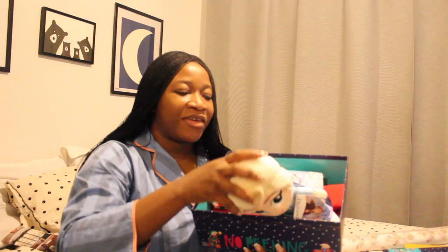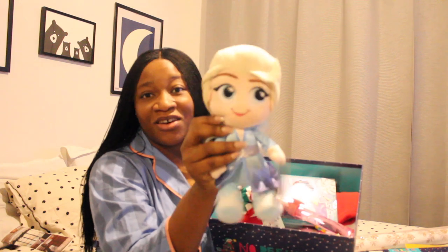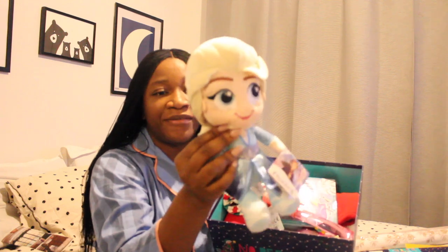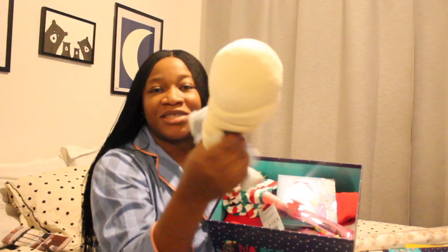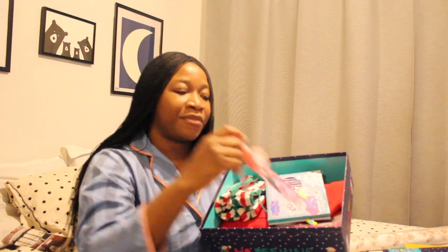The next item I have is this lovely toy for her to cuddle, maybe during bedtime before Christmas day — she can cuddle this and play with it. It's just a cute Elsa doll and it looks really nice.